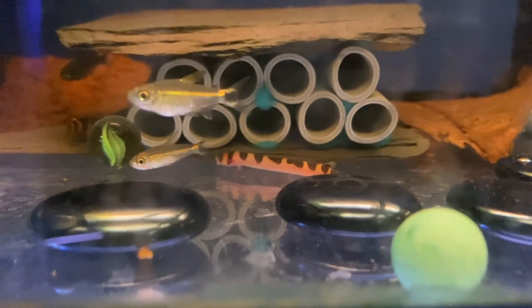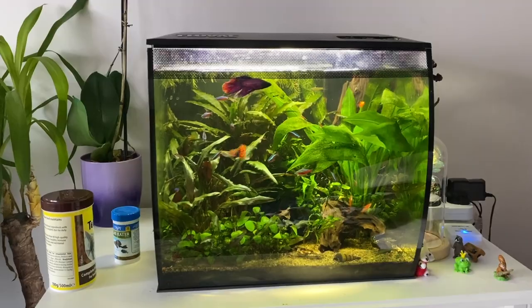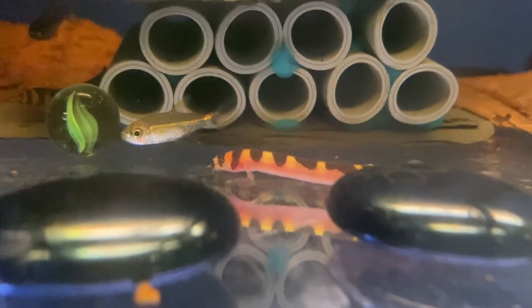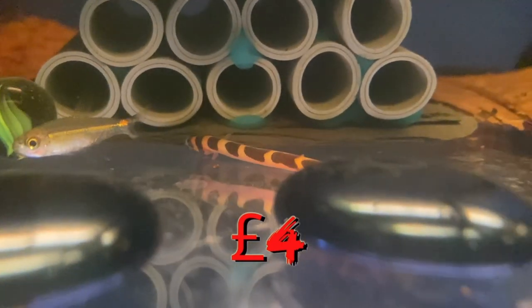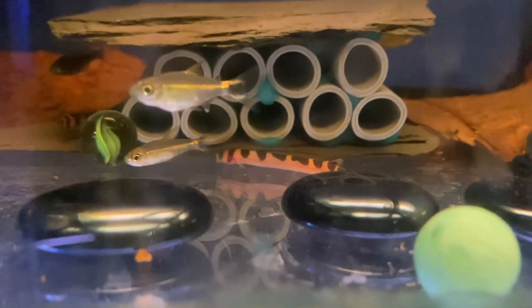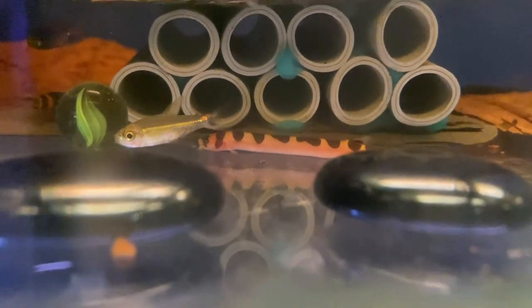Kuhli loaches are so cool — like mini little eels. Do be careful, they are known to eat snails, though in my small tank my kuhli loaches and rabbit snails leave each other alone. You can get them for four pounds and you want to keep them in a group. They'll sometimes hide under rocks, but once they get comfortable and you add food they come out. Kuhli loaches are also known for the 'kuhli loach dance' where they wiggle around in circles — sometimes for hours. Definitely a big recommendation.